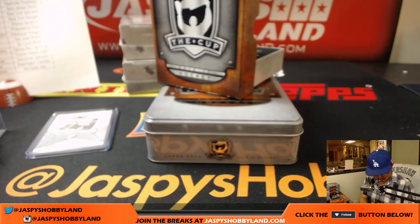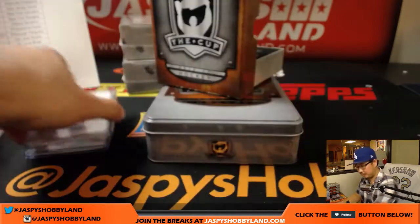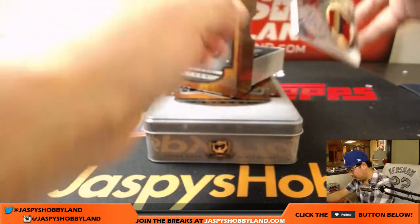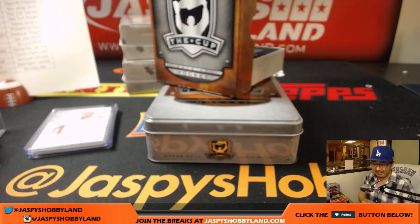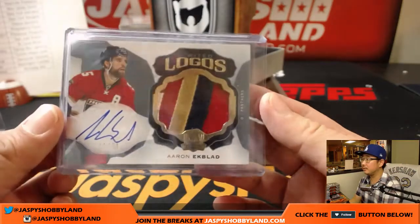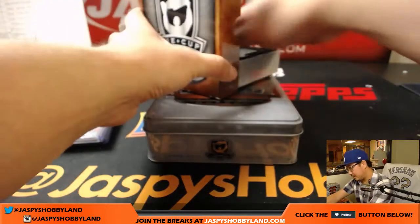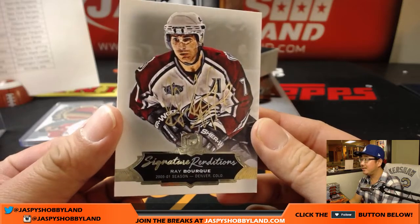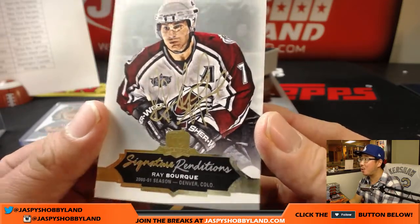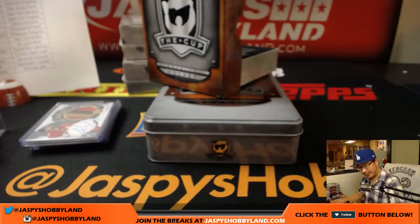Rookie auto patch. Next up we've got Aaron Ekblad, Limited Logos, 11 out of 50 for the Panthers — Joe Cavanaugh with the Florida Panthers, he's got a few hits in this. And we've got Ray Bourque — Signature Renditions, Ray Bourque. You see that gold ink autograph right there? Nice Ray Bourque for the Avalanche. Kyle Kramer.